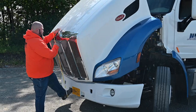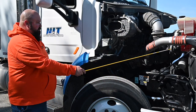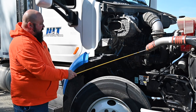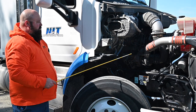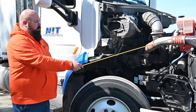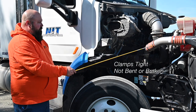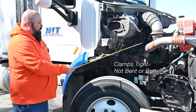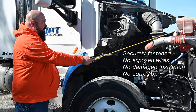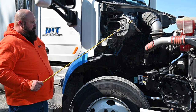On the passenger side, we start with a general overview of the engine compartment area — looking at all hoses, intake connections, clamps, and wiring. For any rubber or silicone components, we're checking for no abrasions, bulges, or cuts; no leaks from hoses; clamps are tight and not bent or broken; and wiring is securely fastened with no exposed wires, damaged insulation, or corrosion.